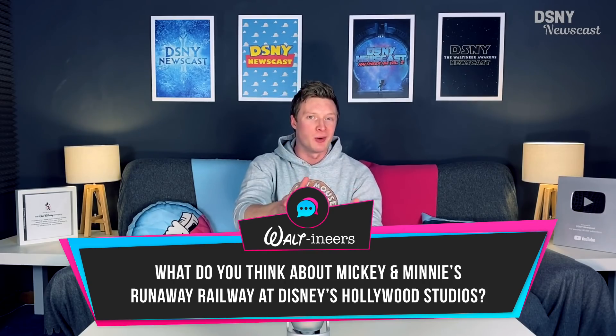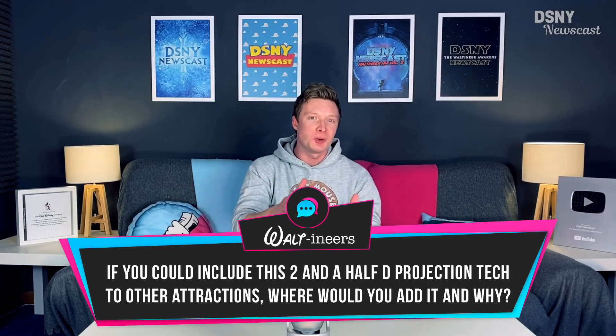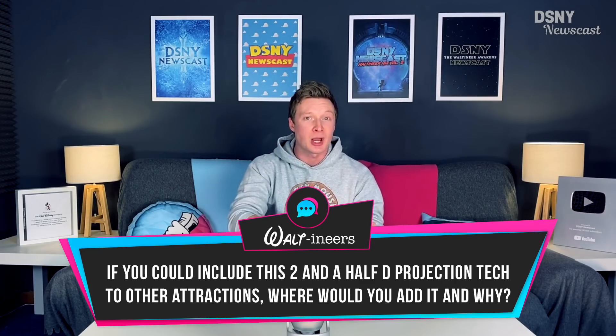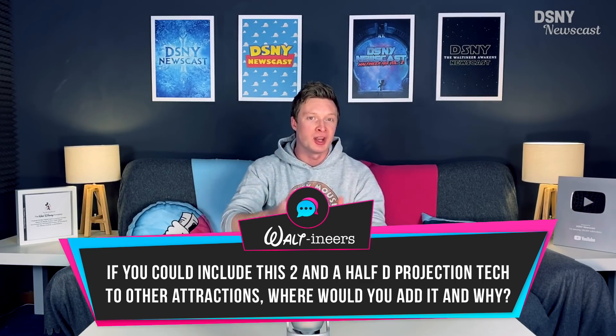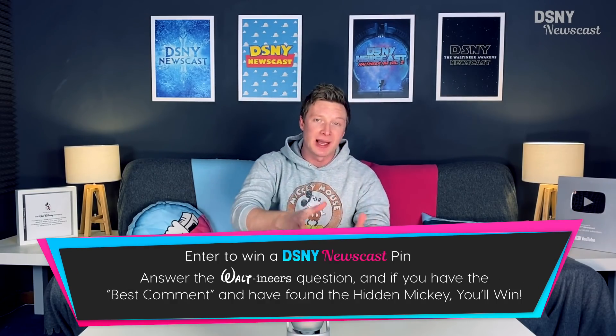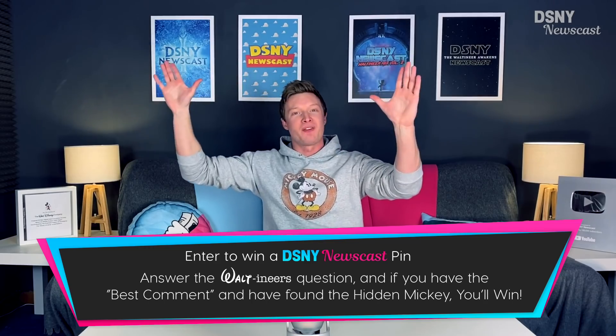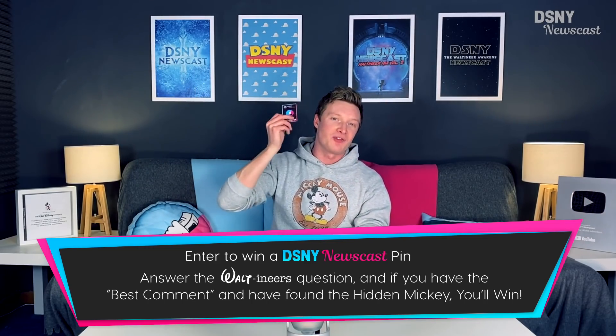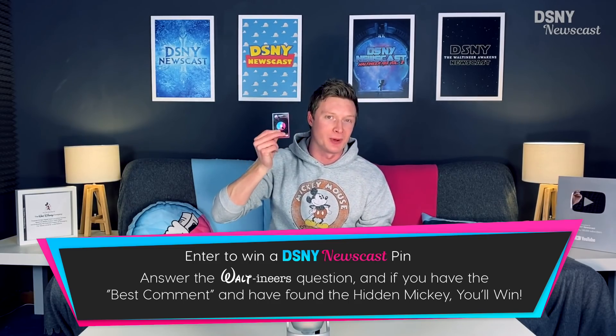Now it's over to you, Waltoners. I would like to know your thoughts and opinions on Mickey and Minnie's Runaway Railway, and also if you could see this 2.5D advanced projection technology brought to any existing attraction or an entirely new attraction, what would it be and why? Don't forget to put the timestamp for where the hidden Mickey appeared somewhere within this video, along with your suggestion or comments, for a chance to win one of these official DSLR Newscast enamel pins.